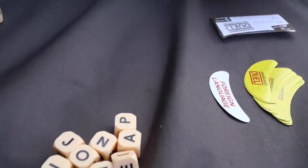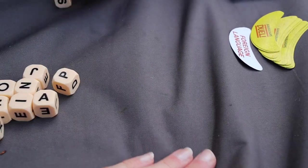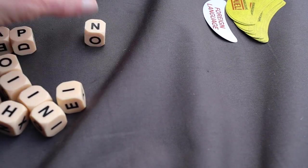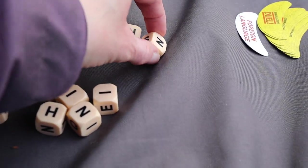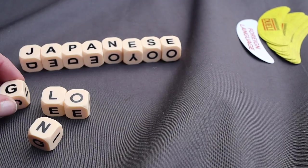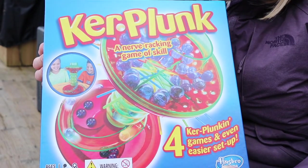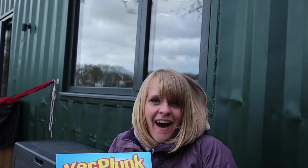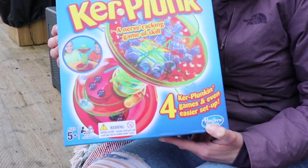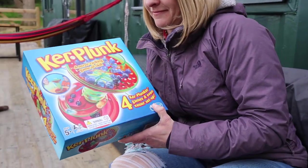Oh no, this is my worst one! Next up is a game left here by our host - Kaplunk. I have no idea how to play it, but I used to play this all the time as a kid and I have such nostalgia about it - let's see if it's as fun as I remember! You load in all the marbles, and then the idea is you pull out a stick. If a marble falls out, you put it in your tray. At the end of the game, the winner is the one with the least marbles, and if you have the golden marble you subtract five from your total.